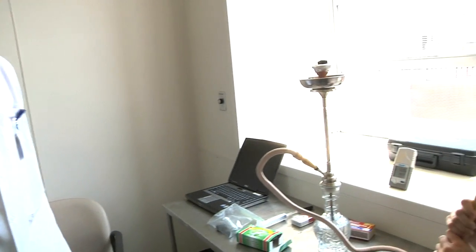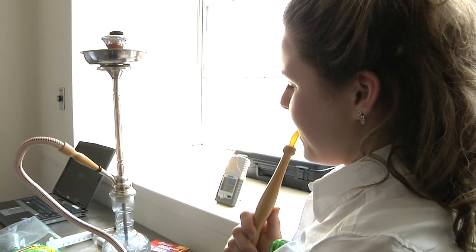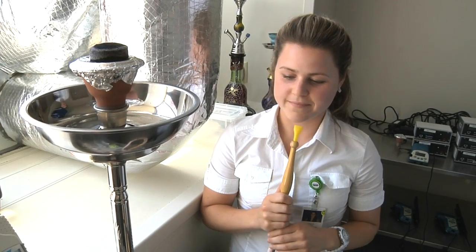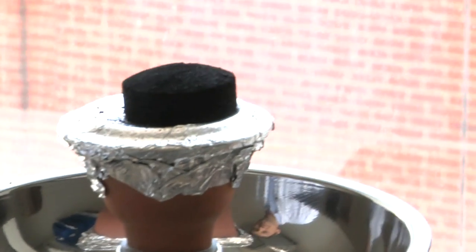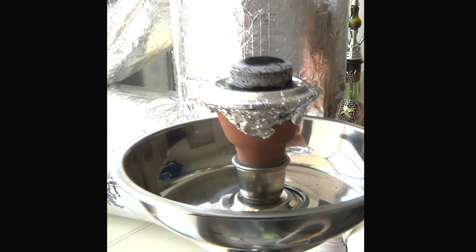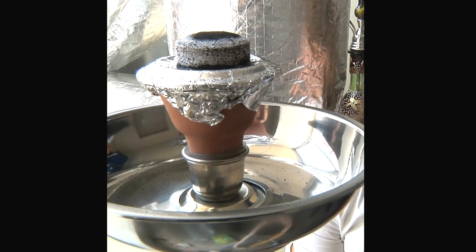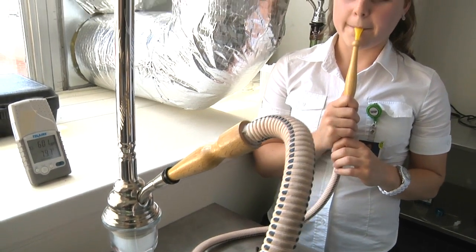Lisa is drawing air through the water pipe. Air is coming past the charcoal, gets heated, and that in turn heats the shisha packed into the bowl. As that gets heated, it generates smoke that gets pulled into the base where the water is, and that bubbles through the water, through the hose, and into Lisa's lungs.